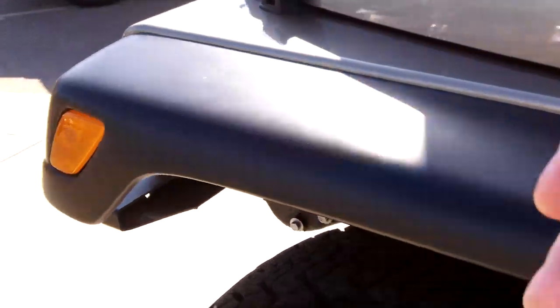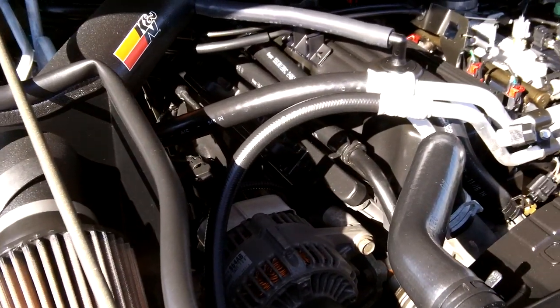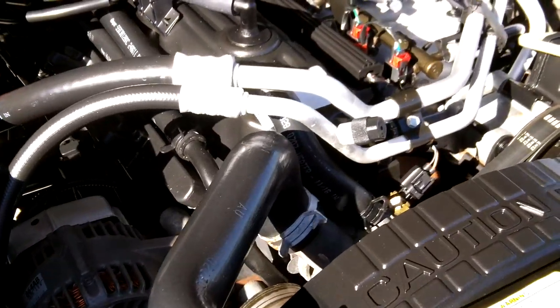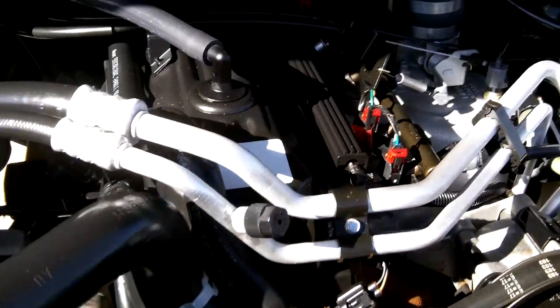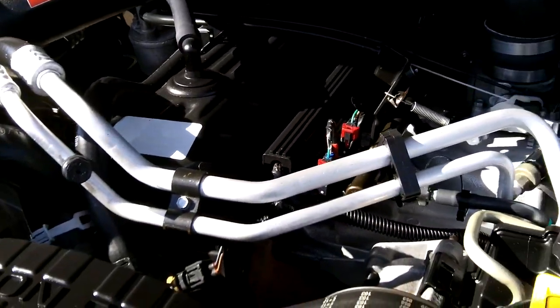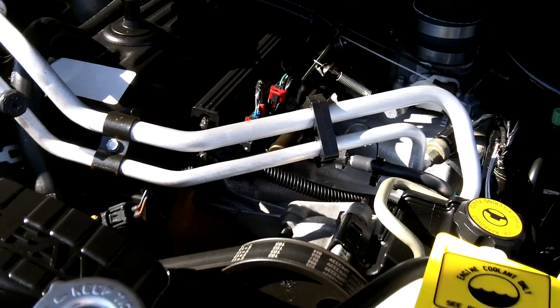Let's take a look under the hood. 4.0 straight 6 engine. I've seen these with 450,000 miles on them if they're cared for. This 2003 has just over 29,000 miles on it.